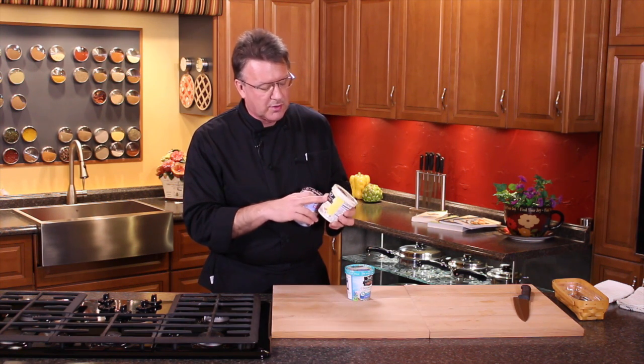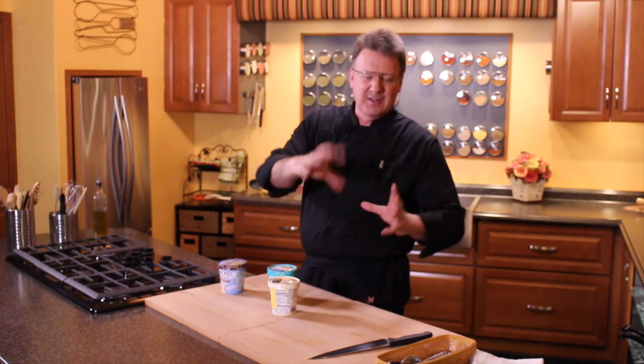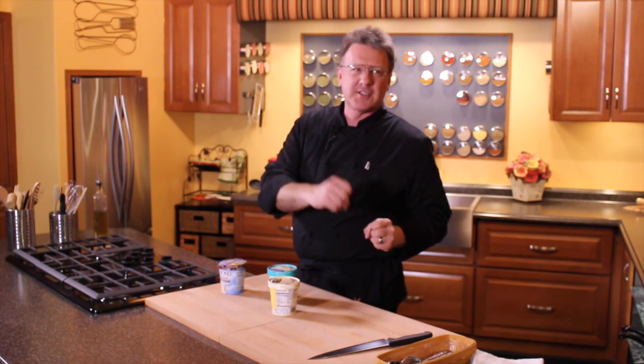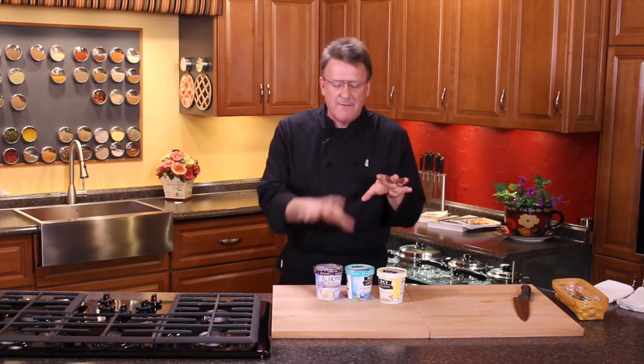There are also Italian ices and similar options that are even lower in calories from fat. At home we use a Champion mixer and a Yonanas blender to take our own fruits and do our own blends. Anyway, Mark Anthony here — just wanted to show you some of the differences between the vegan ice creams on the market today. Have a great day and we'll see you next time in the kitchen.